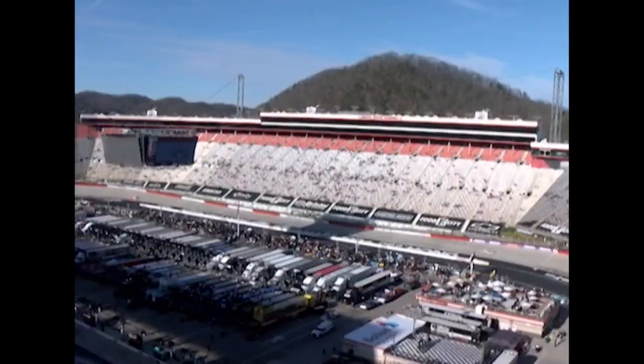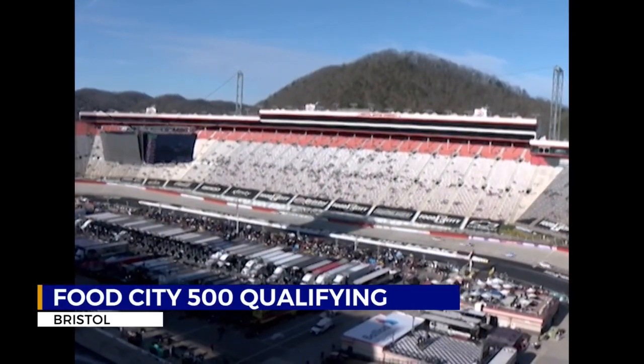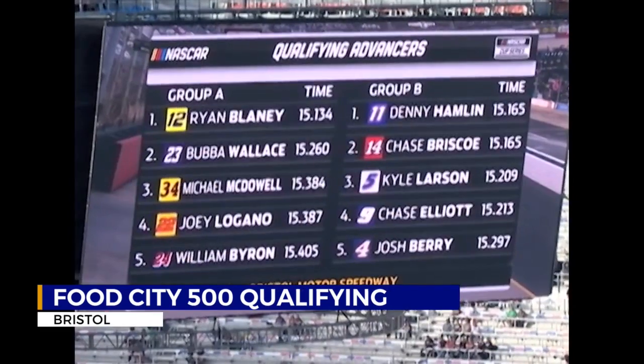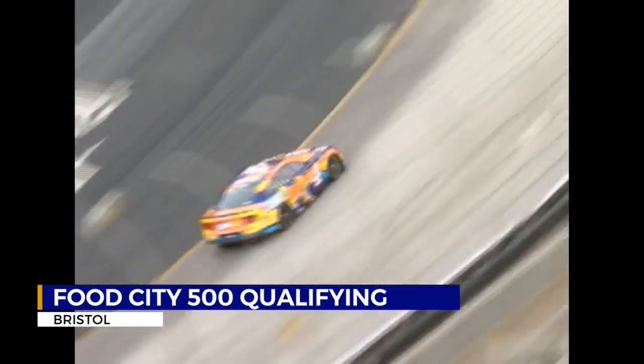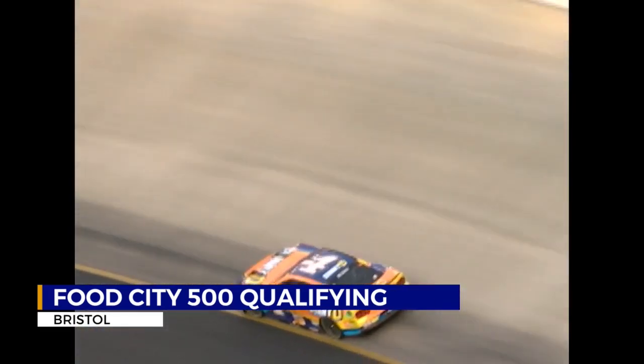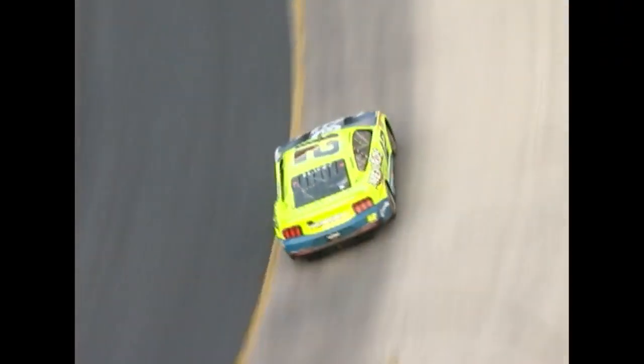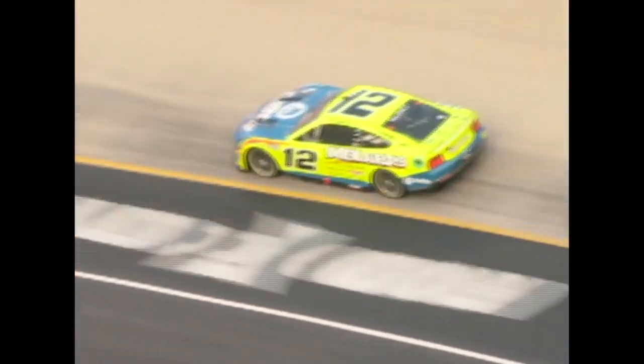The Food City 500 will close things down tomorrow afternoon. We had qualifying here at the world's fastest half mile — another quick and very competitive round. Last fall's winner Denny Hamlin made the final cut in the top 10, but he wasn't able to quite take the pole position. A cool moment for Cup Series rookie Josh Berry, as he qualified second on the day and will make his first front row start here at Bristol Motor Speedway. The victory, however, went to the number 12 of Ryan Blaney — his 10th pole of his career and his first here at Bristol.